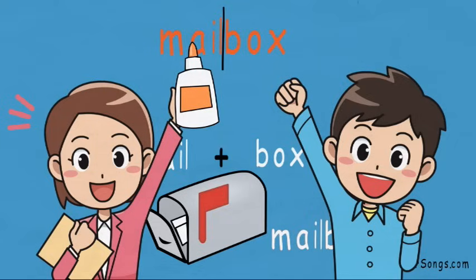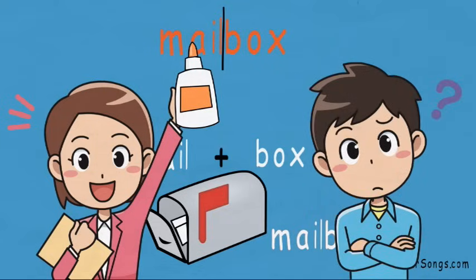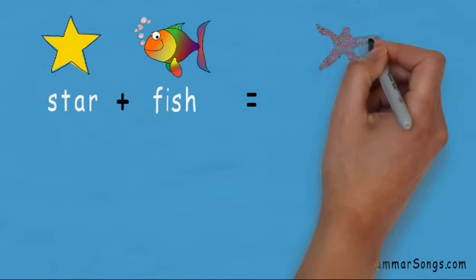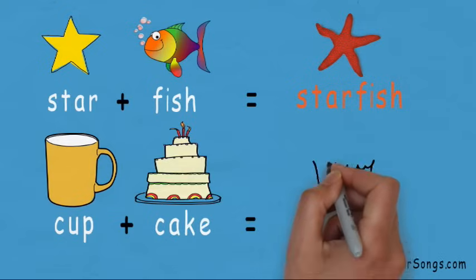Compound words can be made up of two nouns, but they can also contain words from other parts of speech as well. Many compound words are made up of combined nouns. For example, star and fish make the compound word starfish, and cup and cake make the compound word cupcake.